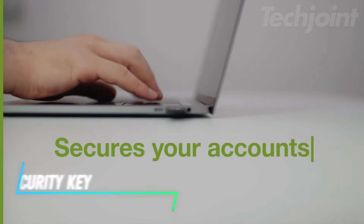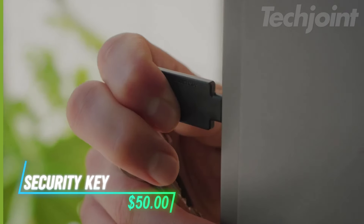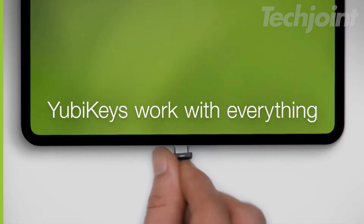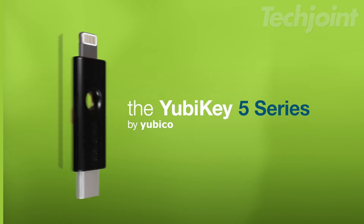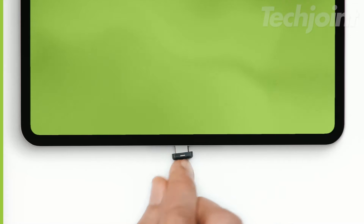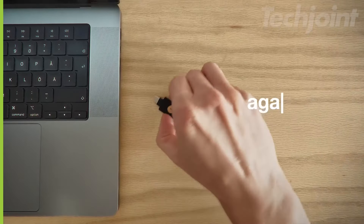Secure your online accounts with a reliable two-factor authentication key designed for convenience and portability. This device connects via USB-A or NFC, ensuring easy access to your accounts wherever you are. Compatible with a wide range of services, it supports multiple authentication protocols. Built to last, it's tamper-proof and water-resistant, requiring no batteries. Consider having a spare key for added security against loss.